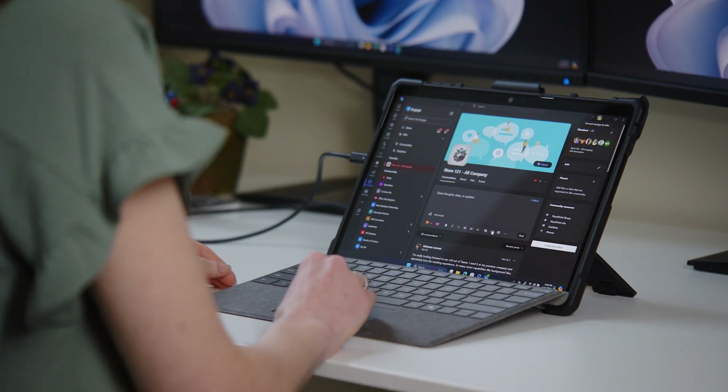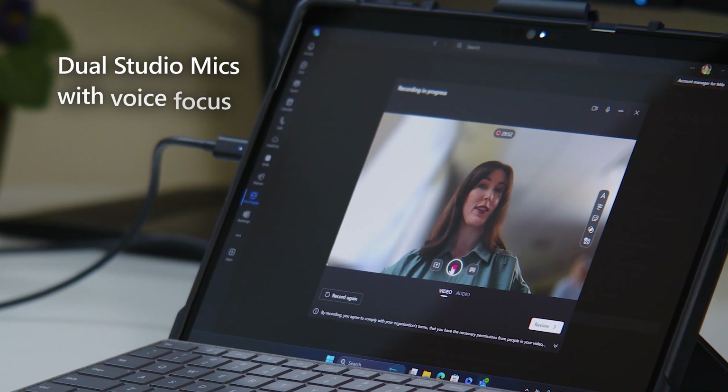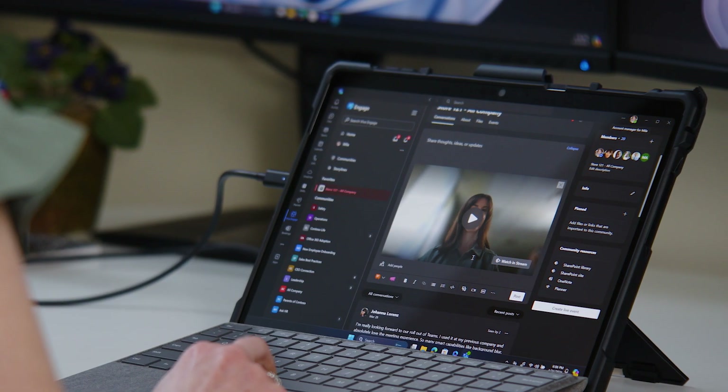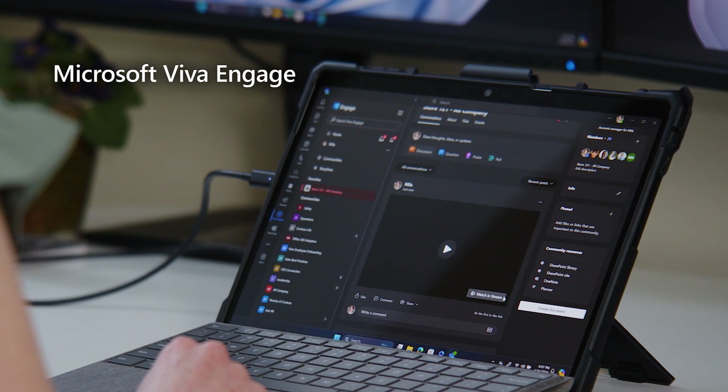After the call, Mila records her weekly store update. The high-quality dual studio mics with voice focus create a flawless recording. She shares the update with all her store employees using Viva Engage, enabling them to watch and respond with feedback on their own devices.